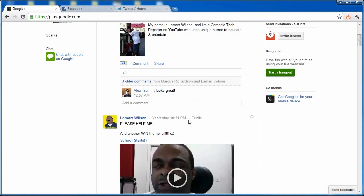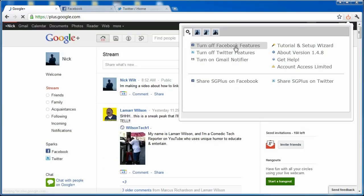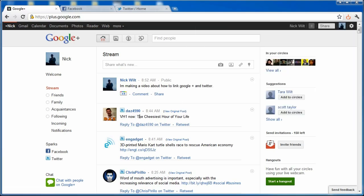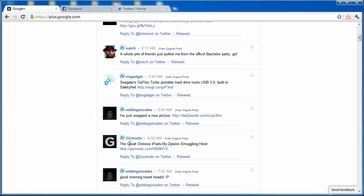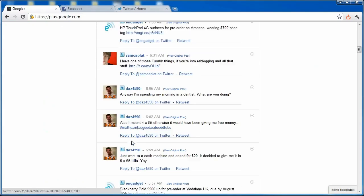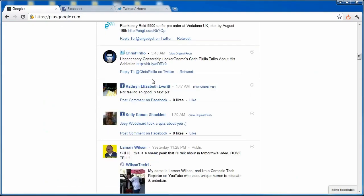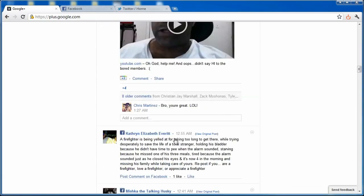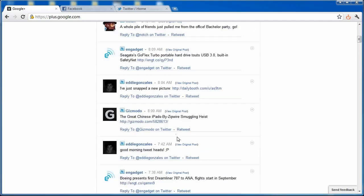Once enabled, you can see Twitter friends appearing in the Google Plus stream. As you can see here, these posts are from Twitter, and here are some Facebook ones mixed in as well.